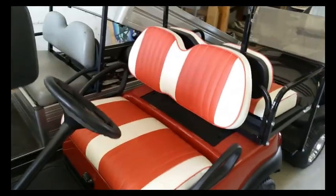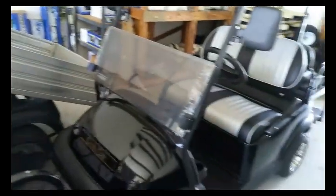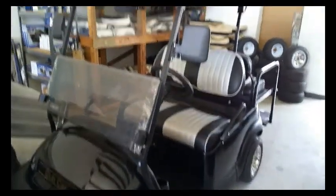Here's a four seater with the Cayenne body and Cayenne custom seats. Here's another one in black with black and silver.